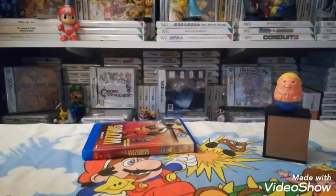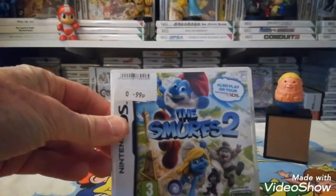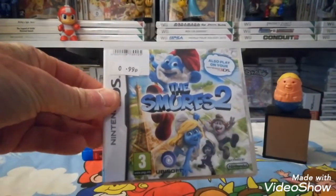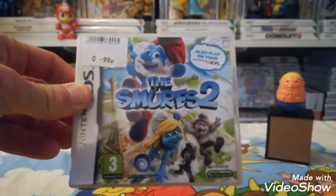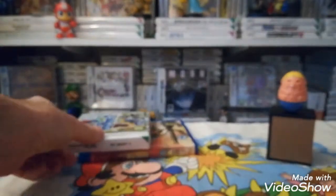I found one DS game in a charity shop for 99p. The game's not up to much, but the case is pretty minty, so I might swap it out for one of my higher value games. 99p — not bad.